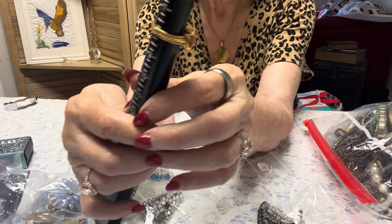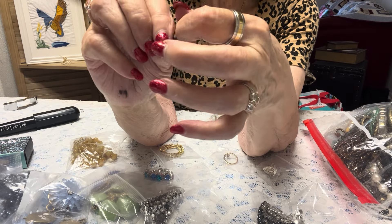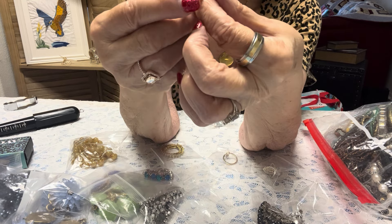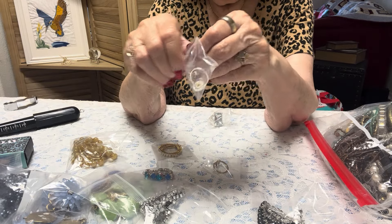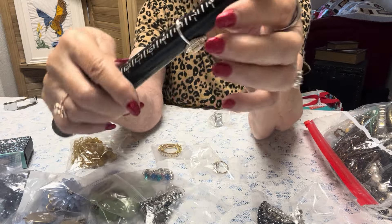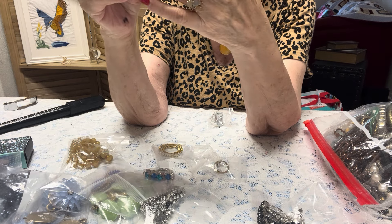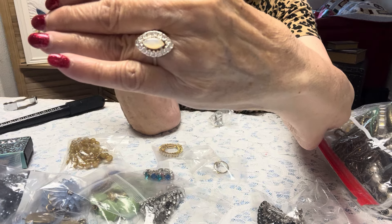This is a size eight — very nice fashion ring. Beautiful amber color stone. Have no idea if it's probably glass, but I do not know. In excellent condition. And this one is also a size eight. Nice little ring. There is no hallmark on that. It looks like mid condition.